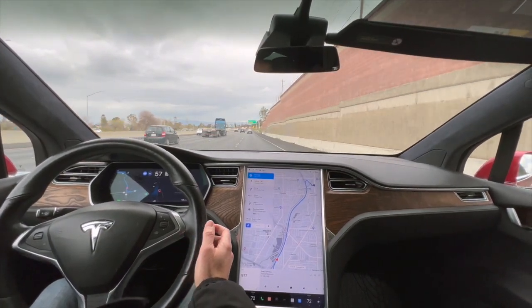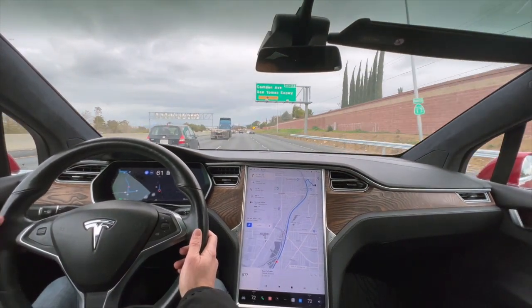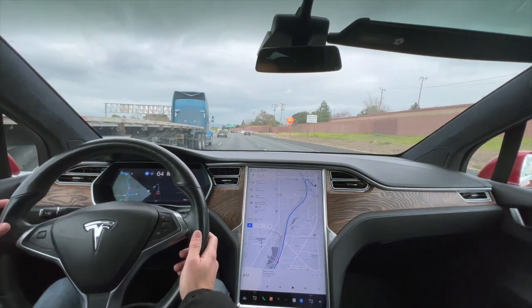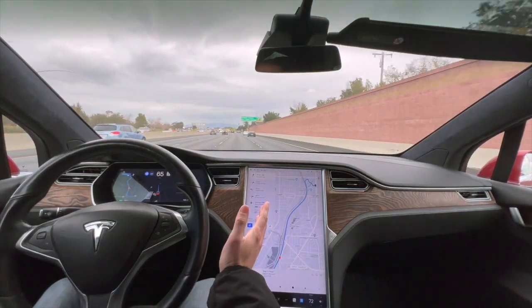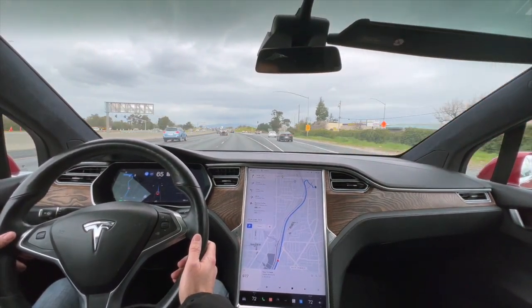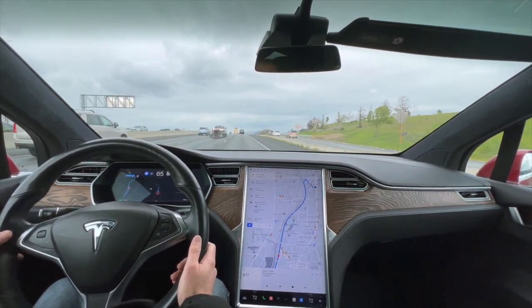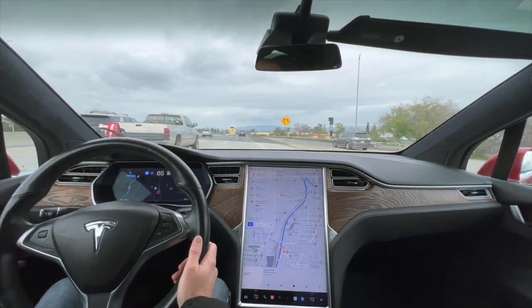It wants to change lanes. Since I'm on regular Navigate on Autopilot in this vehicle I need to confirm with the stalk — it doesn't do that automatically. I know FSD version 11 is coming out soon, and that will take all the full automation of city driving and bring it to the freeway too. It'll be one unified stack of code, which will be really cool to see.